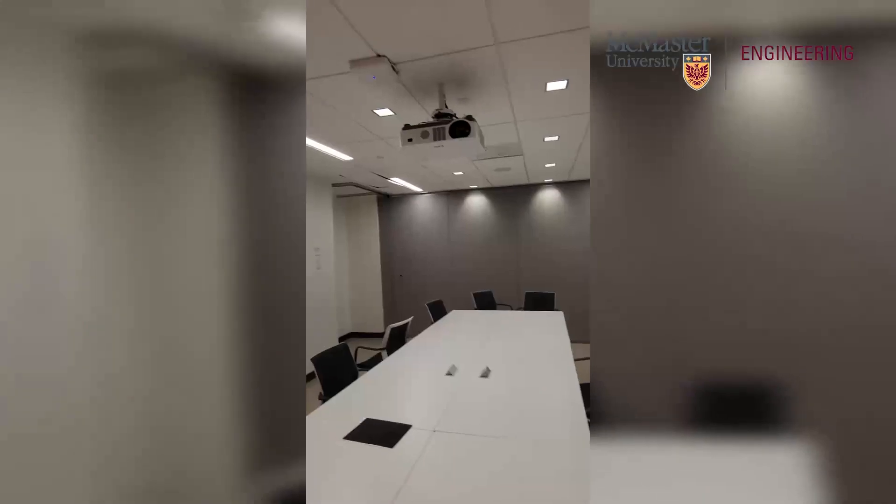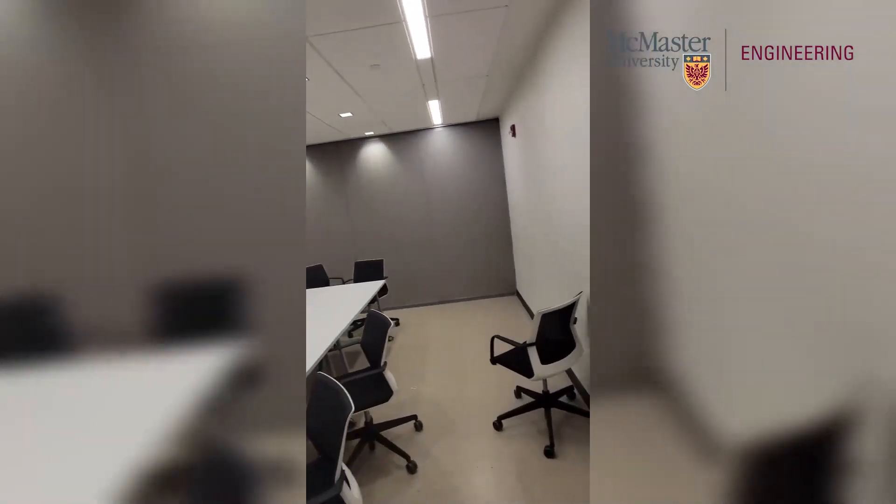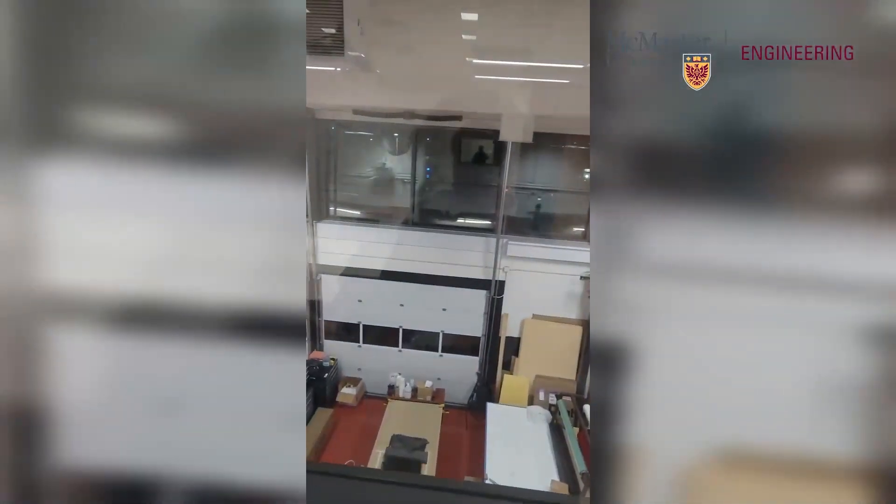I managed to get one of the larger Hatch rooms — Hatch 204B. Let me show you around: there's a whiteboard, a projector that you can roll down, and another portion of the room on the other side so it can open up into a large conference room. You can see into Hatch Bay right here where people work on different club projects like Baja or McMaster Mars Rover. I use the Hatch space a lot to have a private room to study, work on assignments, or watch my lectures. I'm going to get to that right now and I'll see you in about two hours.